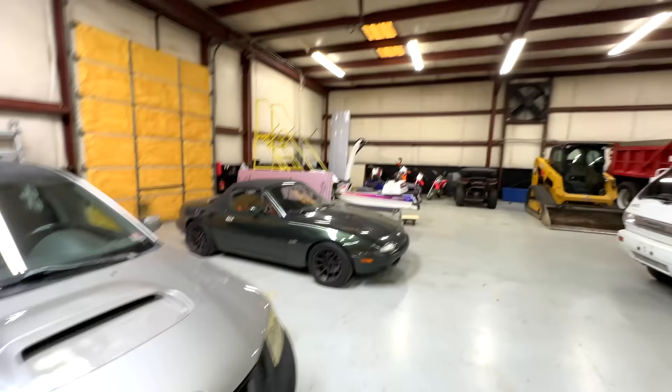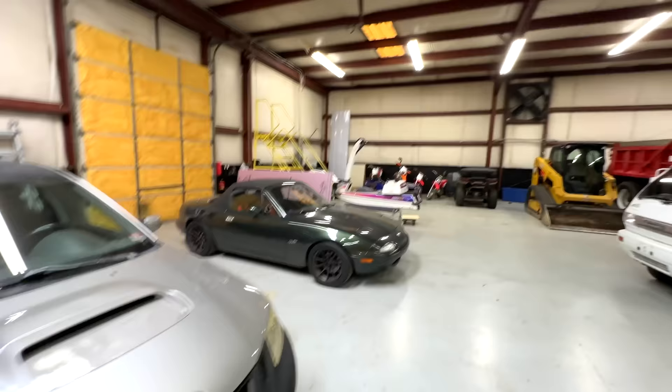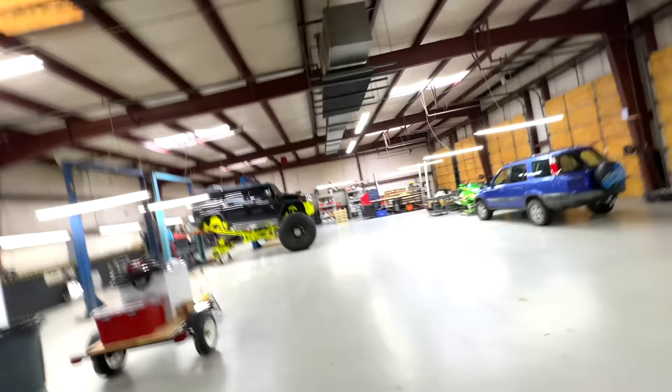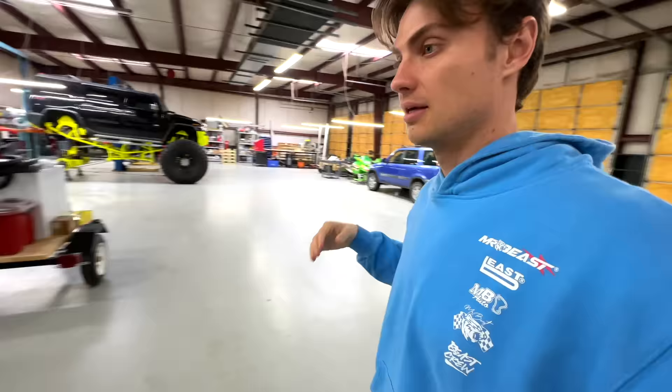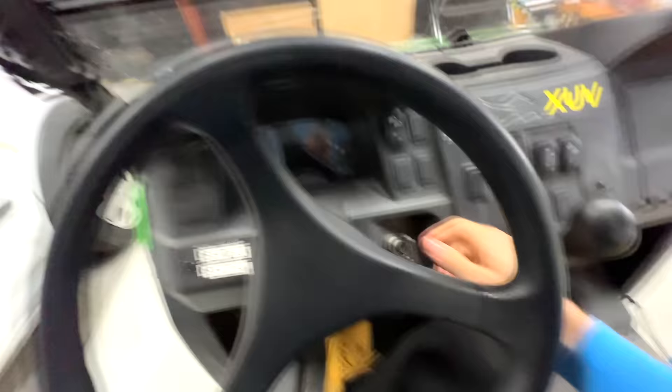Into the brown garage we go. Oh man, I love coming in here. We have a lot of toys but I'm not here for any particular toy — I'm here for more of a tool. I need the gator because we need to get the trash pump over to one of the lakes because we're going to try draining it. Once it's drained we can use the big dinosaur to try digging it out. So let's fire this one up.